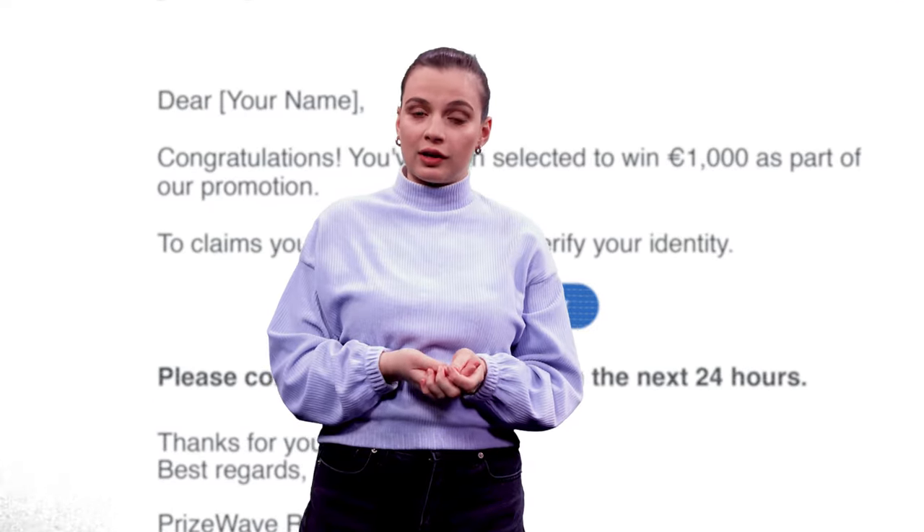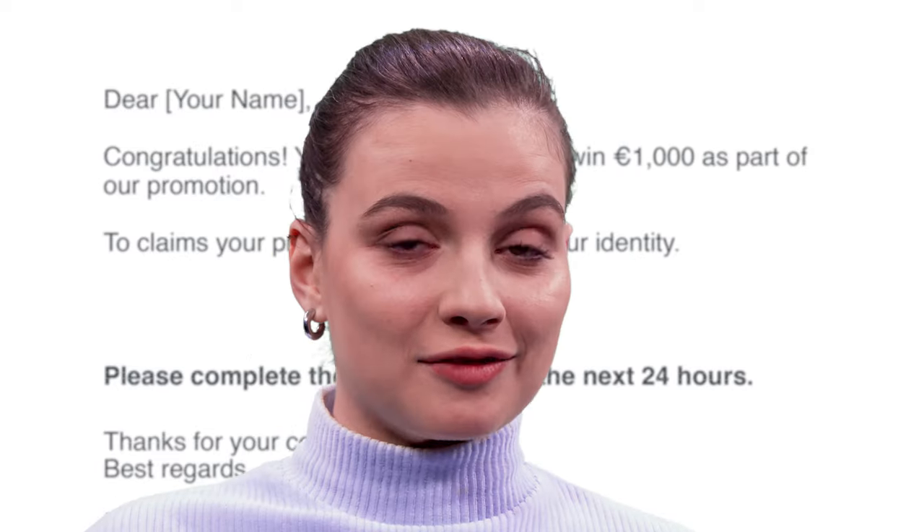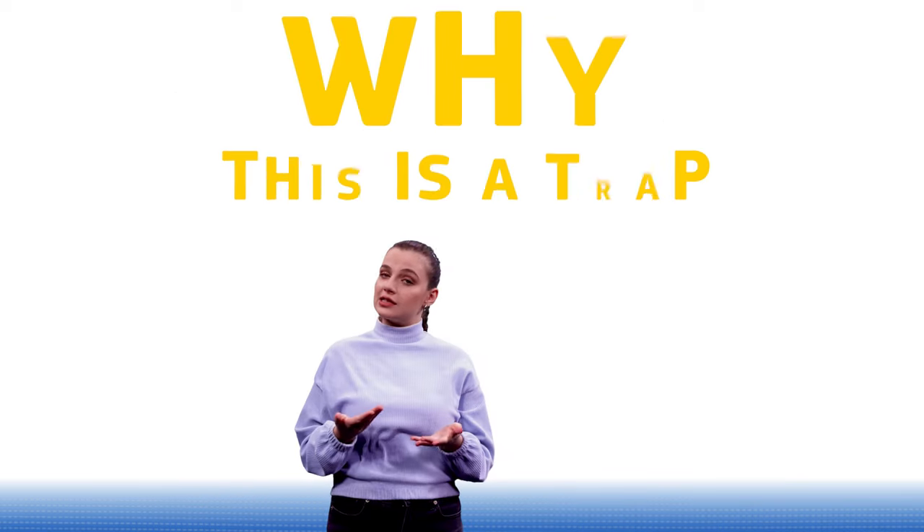Phishing emails like this one can look harmless or even exciting. But let's break down why this is a trap.